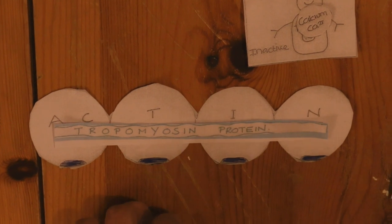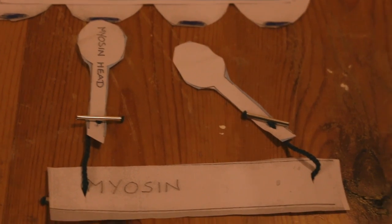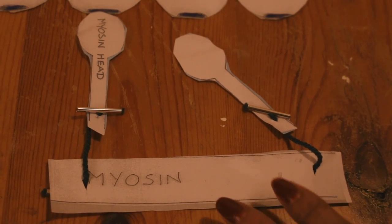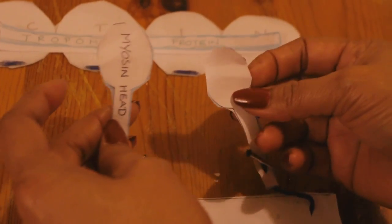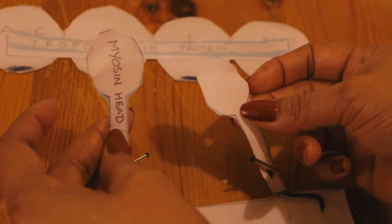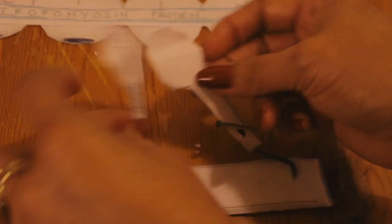Let's look at another key player in all of this: myosin. Myosin is a thick protein. It sits just beside actin and it has a series of what look like tadpoles attached to it. These tadpole heads are super important as they can actually move.